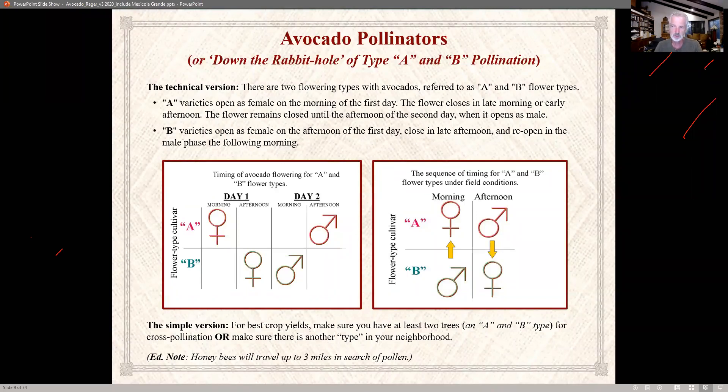Bees can go three miles in search of pollen, so if any neighbors have an avocado tree, find out what type it is. If you've got room for a couple of avocado trees, you solve the problem. John asked whether we can have avocados year-round — yes, there's a chart that will help with that, showing which are A or B varieties and their ripening windows.